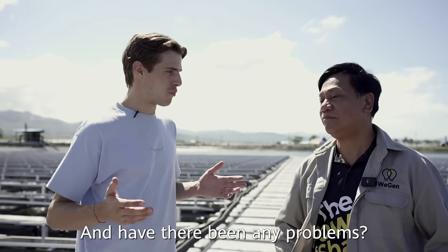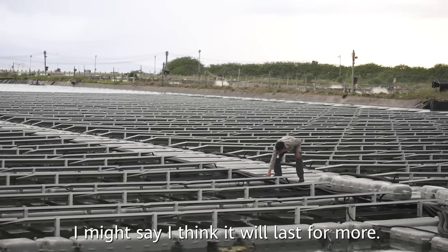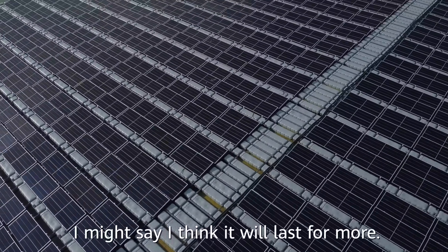Have there been any problems? When it comes to the inverter, so far we don't have any encountered problems with this inverter, especially the Huawei. And I think it will last for more.